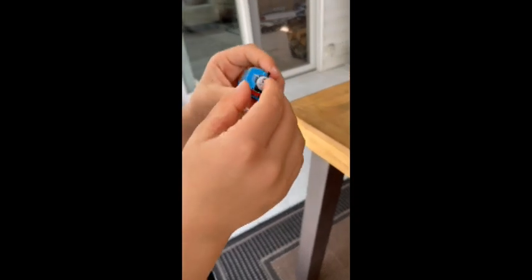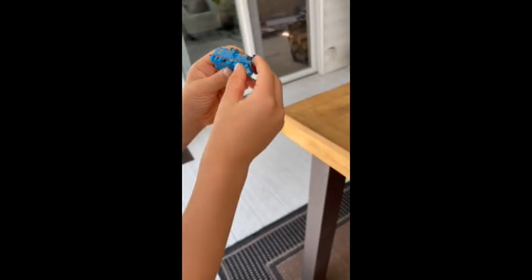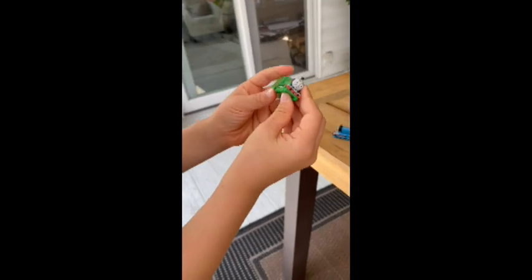Anyway, his face reminds me of the TV show and the paint job looks really nice. I like how they did the wheel design and the number two on the tender.